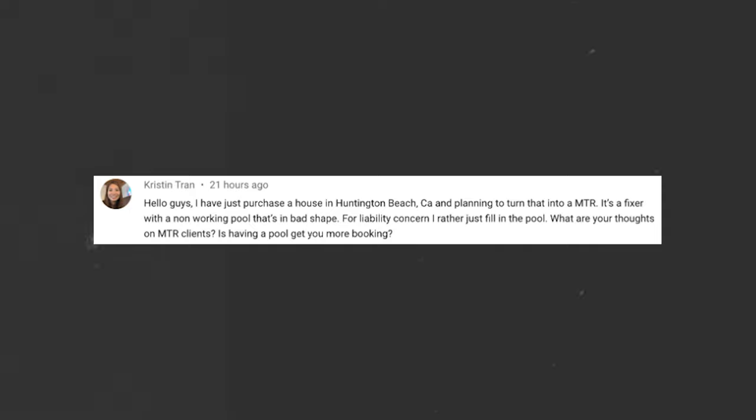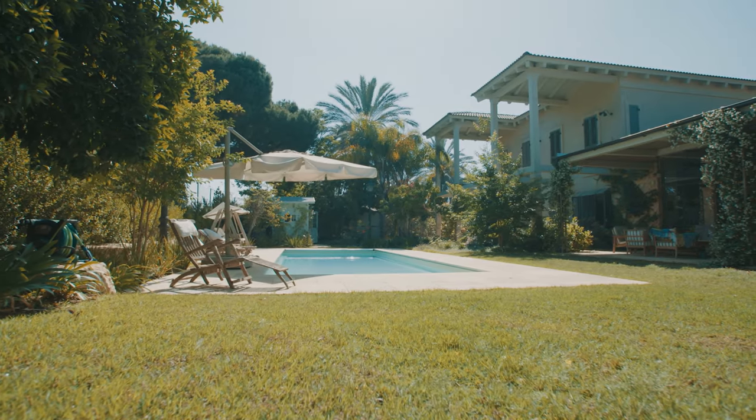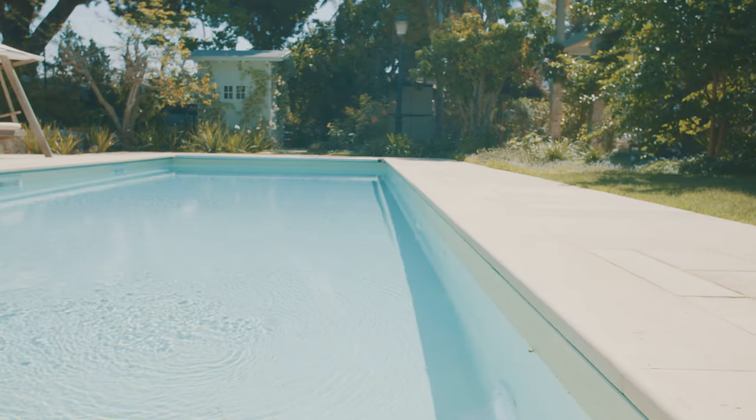Next question from Kristen: she purchased a house in Huntington Beach, California planning to use it as a mid-term rental. It's a fixer with a non-working pool in bad shape, and for liability reasons she'd rather just fill the pool. Is having a pool going to get more bookings? Without knowing the full details, we can say we've generated substantially higher rents at properties — mid-term and short-term — that have pools versus those that don't. Even guests who don't pay the heating fee in cooler months, those homes consistently secure higher nightly rates. Also consider your exit strategy: filling in a pool might hurt resale value. Get a couple of opinions and quotes before making the decision.